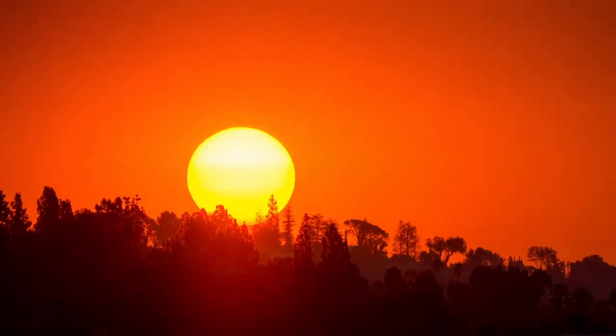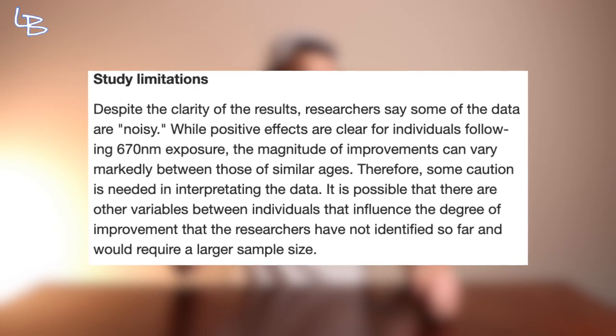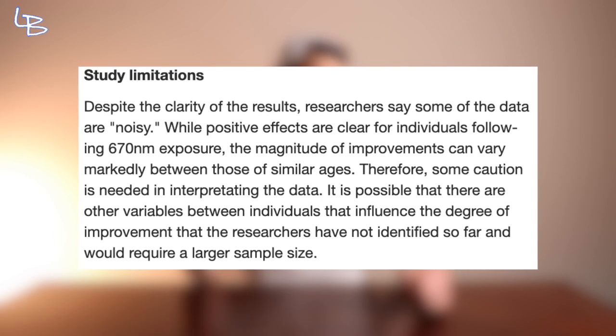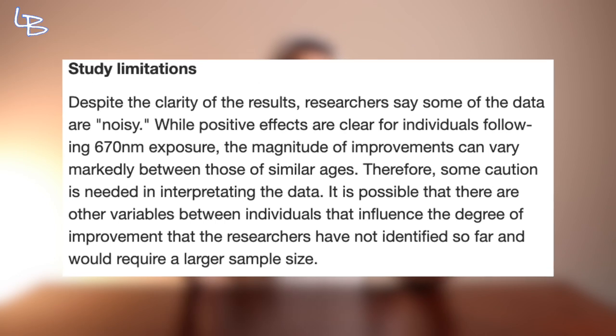So the benefits of this study were only seen when red light was applied in the morning. Another day, another win for circadian biology. Now with research like this, we need to keep in mind the limitations. This study was small and validations will be needed. The researchers even pointed it out saying, despite the clarity of our results, some of the data is noisy. While positive effects are clear for individuals following 670 nanometer exposure, the magnitude of improvements can vary markedly between those of similar age. So as always, we need to take most data with a little grain of salt.